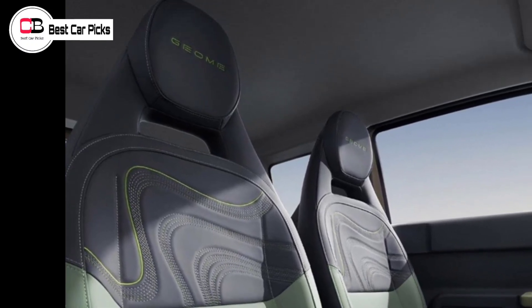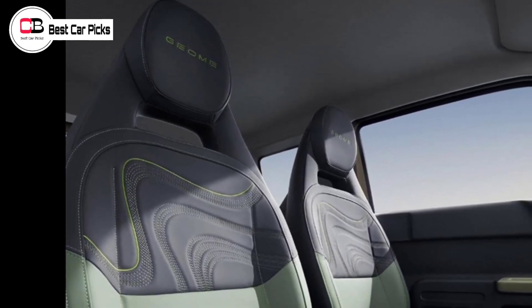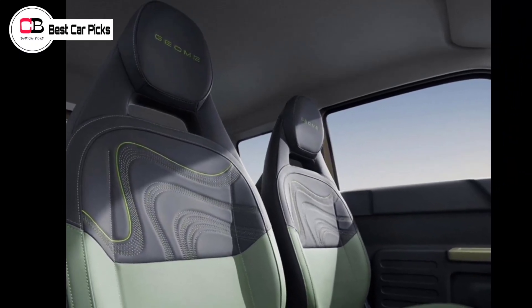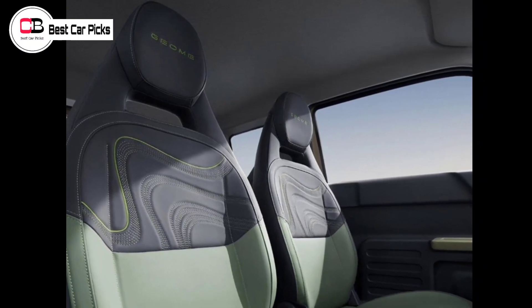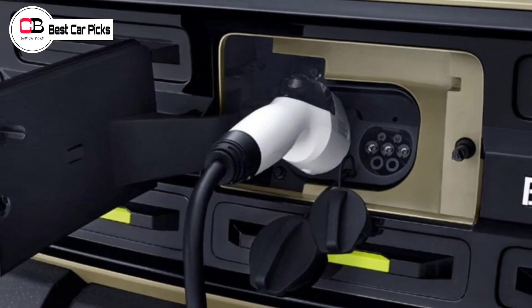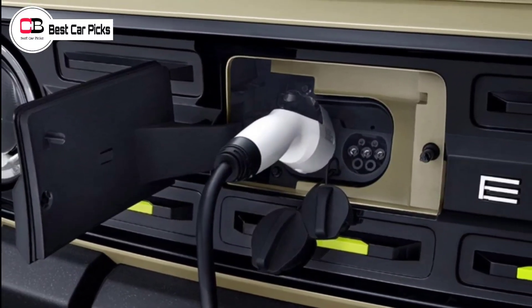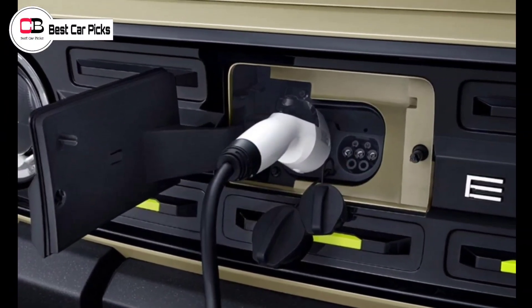While Geely is being quiet on whether it will expand too imminently, it is also doing well in a tough new car environment in China, up 28% year-on-year. It plans to launch six new models in the remaining second half of 2023, across its Geely, Link & Company, and Geometry brands.